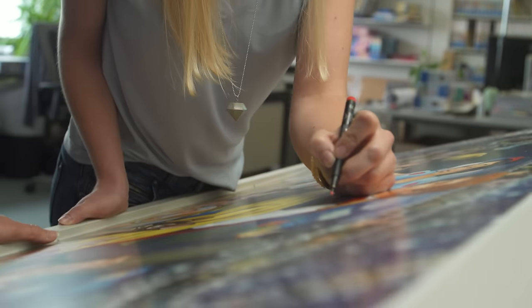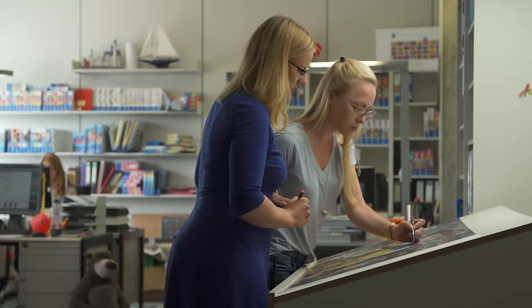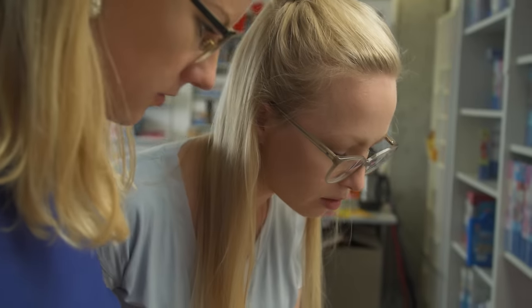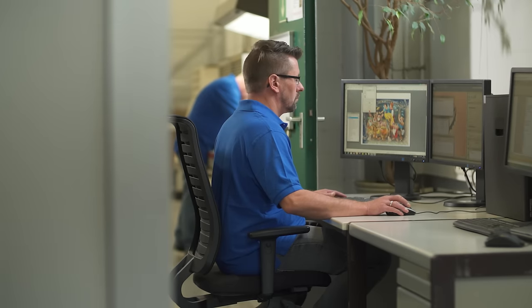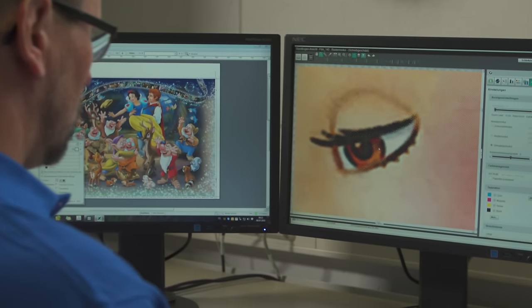Before series production begins, the puzzle editors check the illustrations and improve even the tiniest details. Production of the largest jigsaw puzzle in the world only starts once everything is perfect.